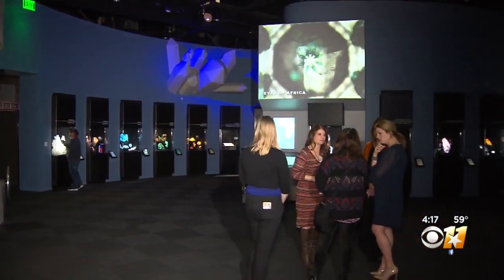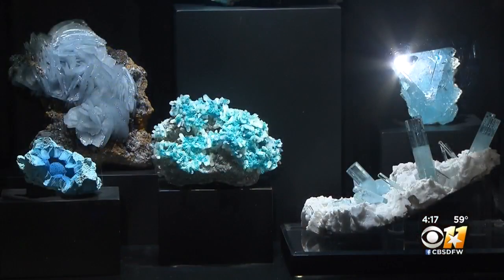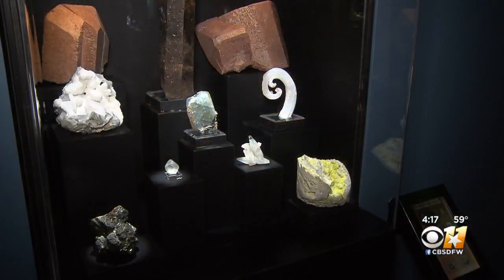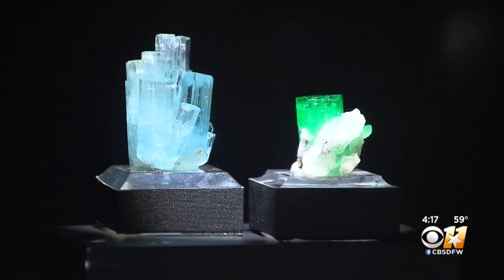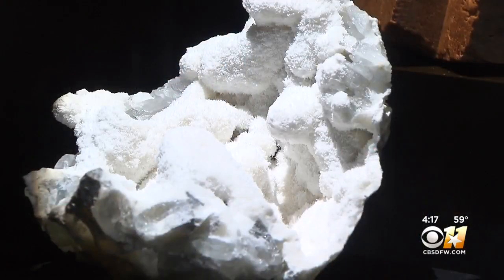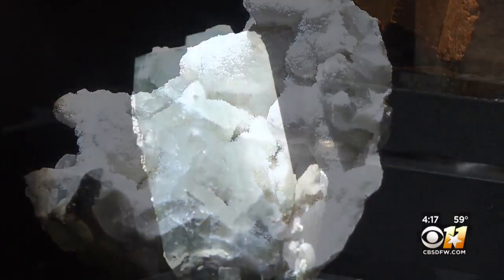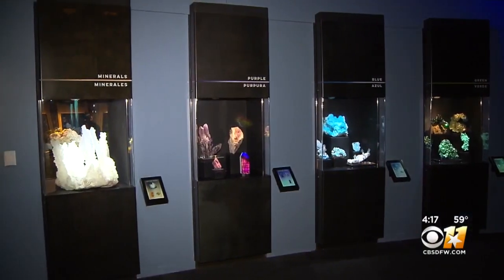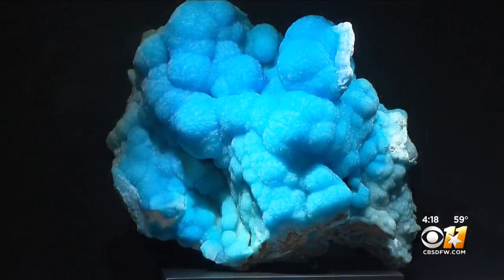Museum-goers will find specimens from Texas to Afghanistan, from aquamarines to quartz, and everywhere in between. It's not just pretty to look at, but a way to deeply connect with science. Gems and minerals are a really easy gateway into science. And when you study gems and minerals, you can study everything from technology to engineering to earth sciences to geosciences to chemistry to art.